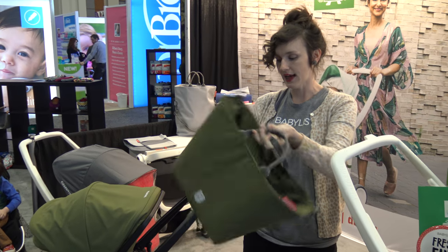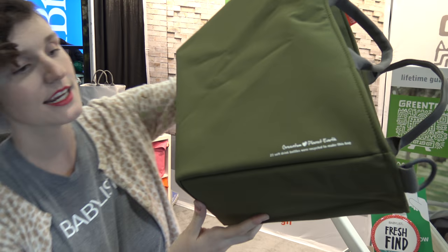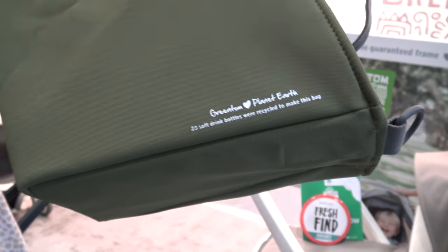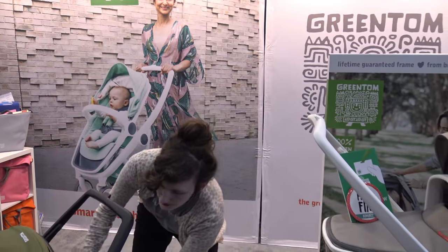Another cute thing I'm gonna point out is that since they're super eco-friendly, 100% green — check out the little text right here. It shows you on the materials how many soft drink bottles went into making this recycled bag. It's so cute! This is the travel system part of the 3-in-1.